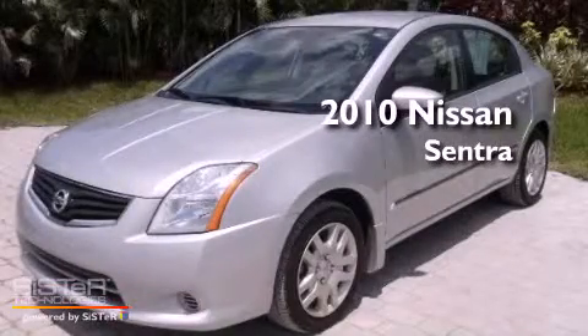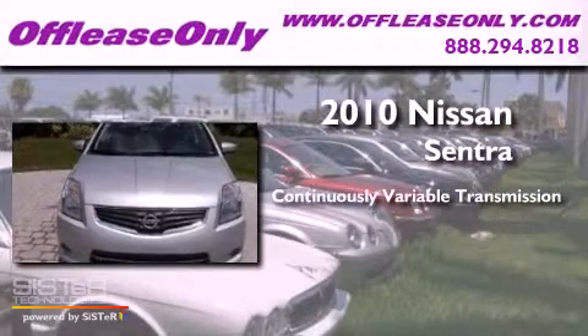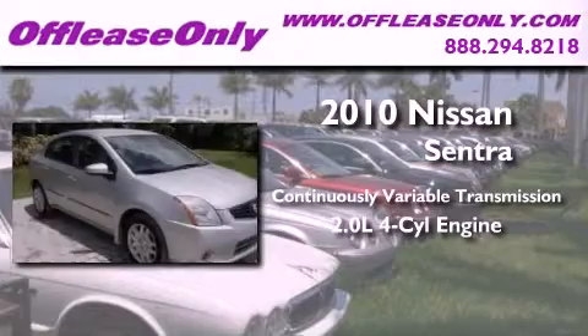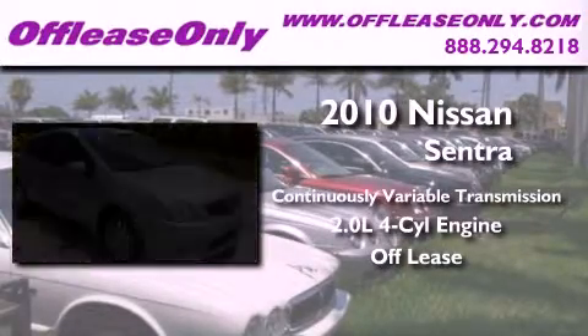This is a 2010 Nissan Sentra. This four-door sedan has a continuously variable transmission and an in-line four-cylinder engine. Plus, having just come off lease, this Nissan is in like-new condition.